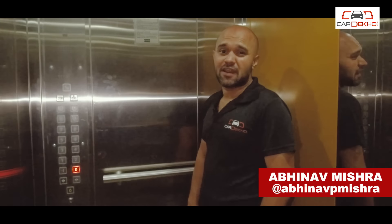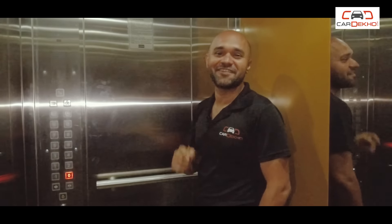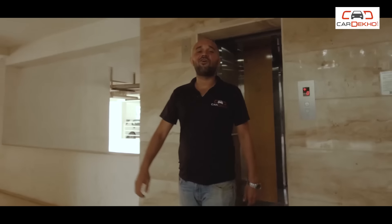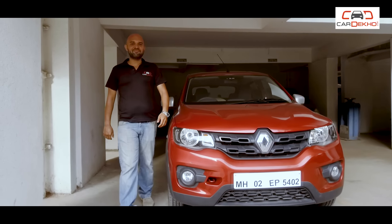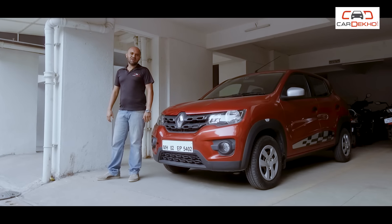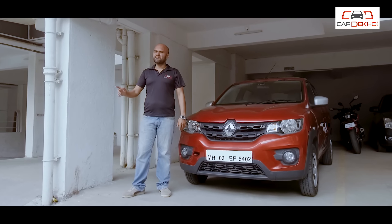Buying a small car means living with compromises — if it's not the cramped passenger space, then it's the limited cargo carrying capacity, and if it's not those two, then it's the features, or the lack of them. But like most things in life, there are always exceptions. In this case, a pleasant one is my current long-term car, the Renault Kwid AMT. It's not perfect, but the Kwid has so much going for it that we can overlook some of its shortcomings, if not all.